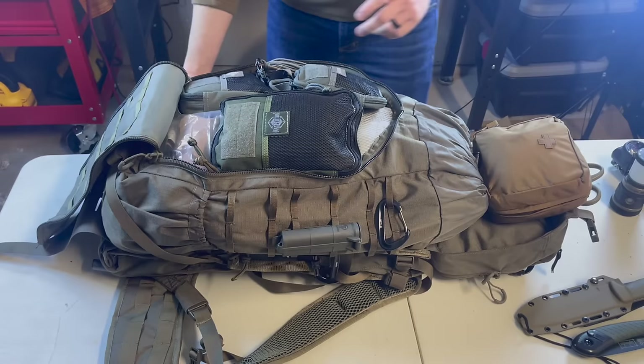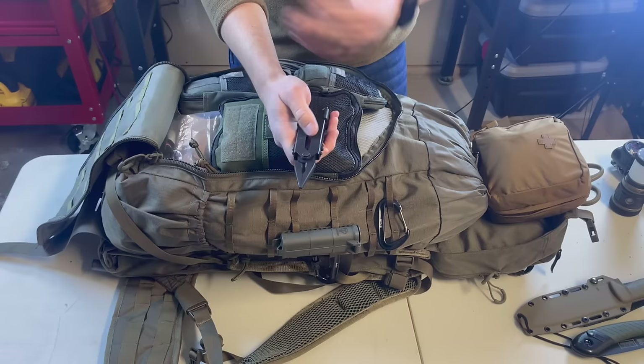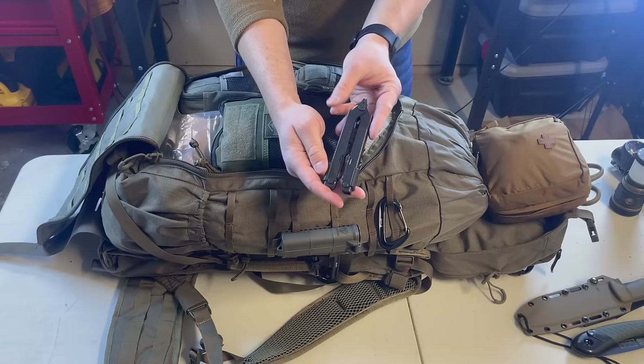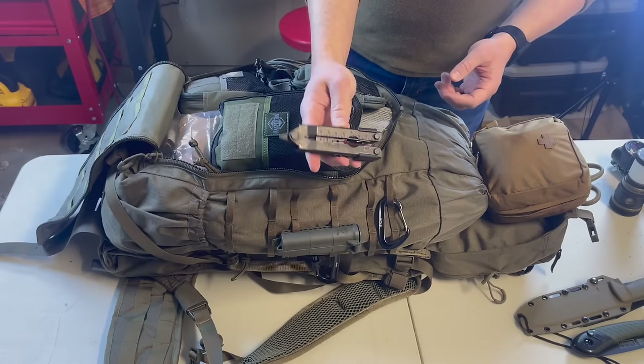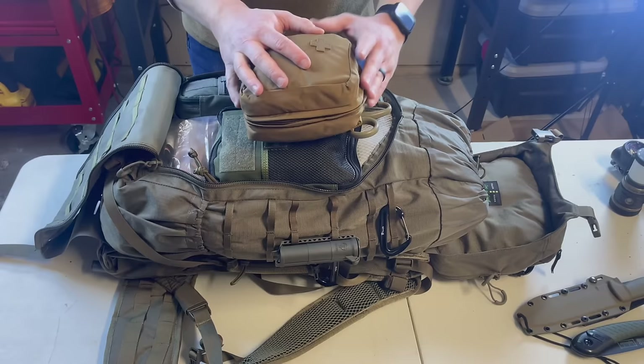On the belt of the backpack I keep a dump pouch as well as a one-handed quick-release multi-tool. If I'm tied up or only have one hand, I can free myself from debris or wiring with one hand. We used something very similar in the fire service for self-extraction during a house fire. This is a Gerber, but different companies make similar versions.